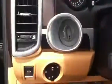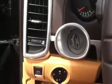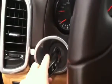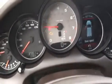In order to start the Cayenne, you get the key and insert it right there. You have to put your foot on the brake, then insert the fob and turn it to the right. It's as easy as that.